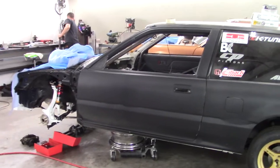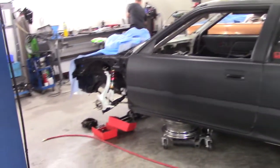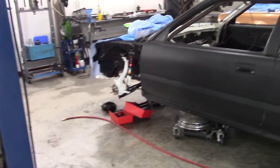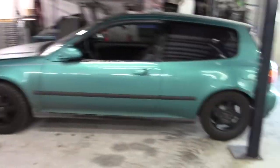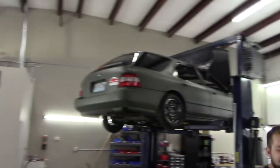What kind of car is this? It is teched out — what they call a tech. They've got all-wheel drive and all new parts under the front end.